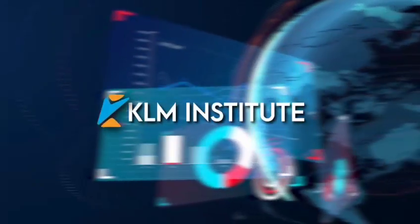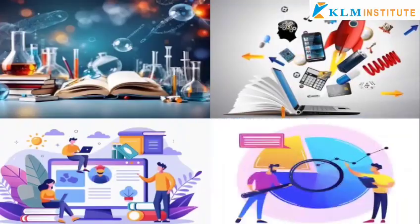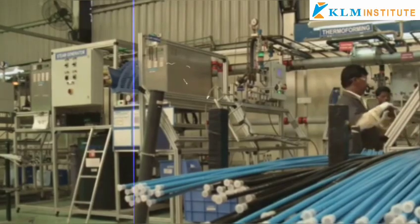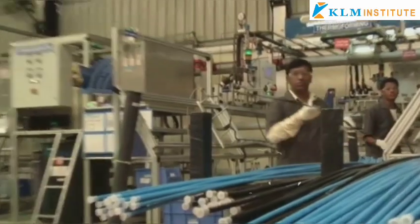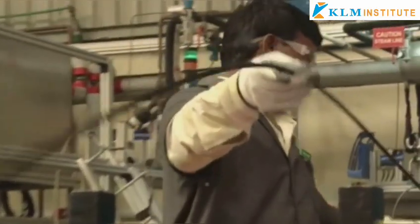Hello and welcome to KLM Institute. Today, we're taking a closer look at the Make in India program, which has just marked a decade since its inception in 2014.